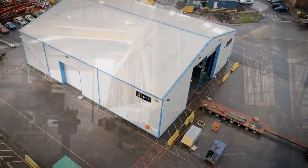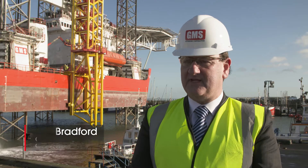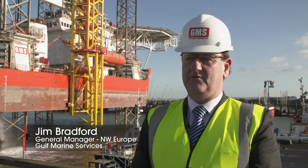Gulf Marine Services has been in the offshore industry for the past 40 years. We are the largest operator of self-elevated, self-propelled DP jackups in the world.